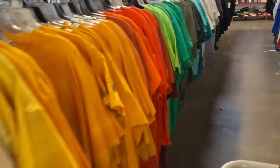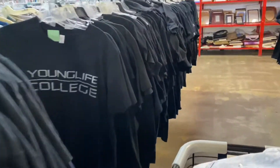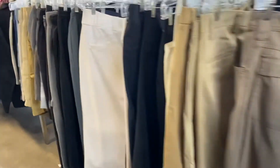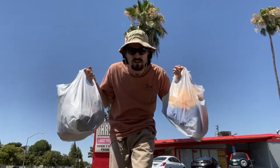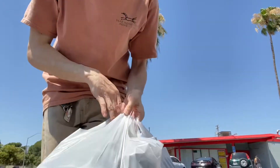Just pulled up on that Thrift City — let's see what's inside. Got a couple bags of heat, now let's on to the next one. Now we're outside Team and Vets doing some thrifting, let's see what they got.